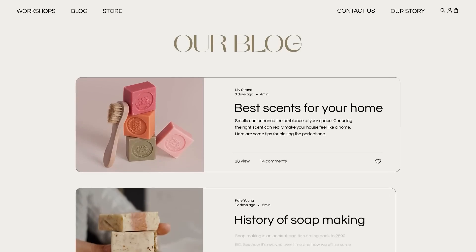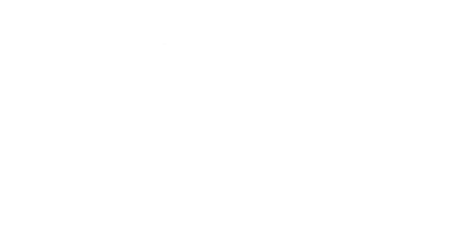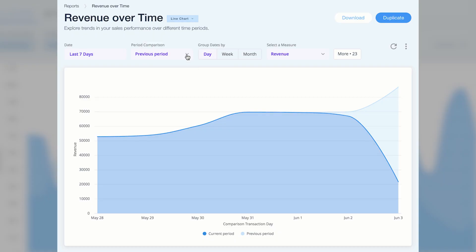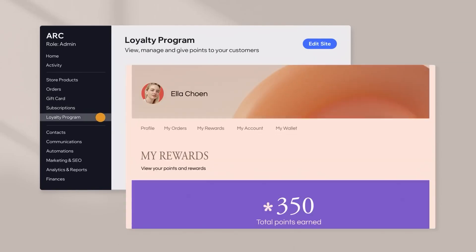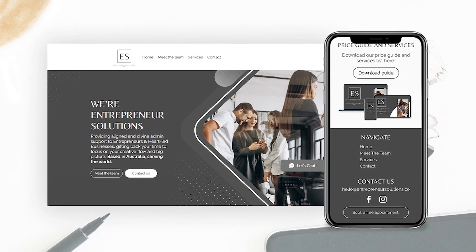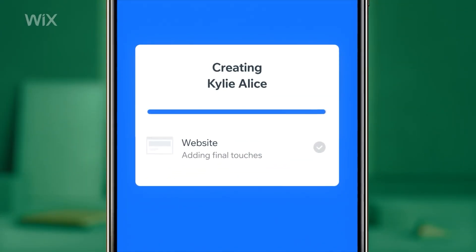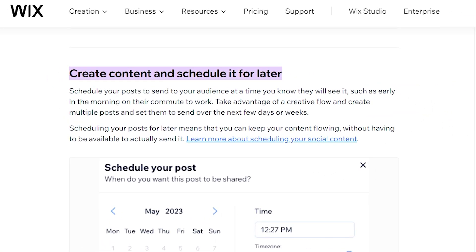Wrapping things up, my experience with Wix has been pretty solid, especially for anyone starting small or not looking to invest a lot of money into a website right away. I would recommend it to people who want a website that looks good, is easy to use, and gets the job done. By looking at your website's performance and making it run better, you can quickly become an expert in marketing with Wix's tools. Plus, having everything about your online business in one place is very helpful. Wix websites all work on mobile devices, so your site will look great on phones and tablets whether you make changes from scratch or use one of their ready-made templates. Another cool feature is their social media toolkit — an amazing tool for creating unique social media content that can significantly improve your brand's online presence.